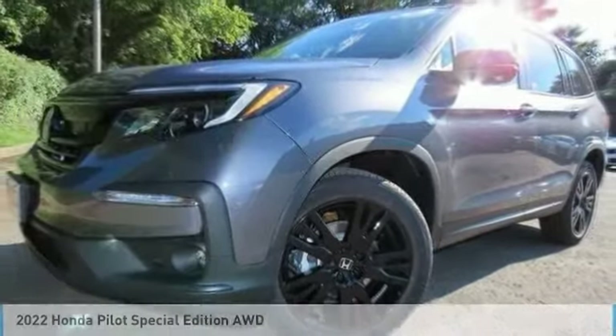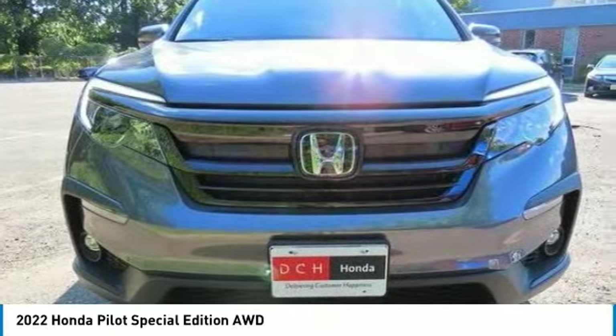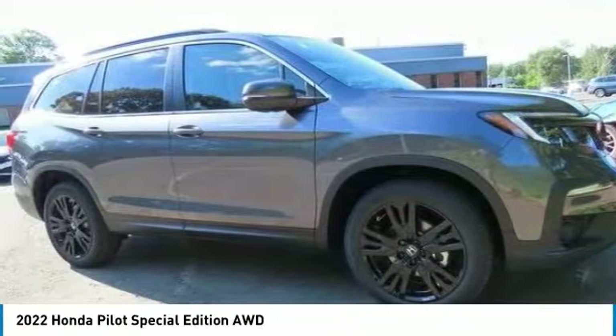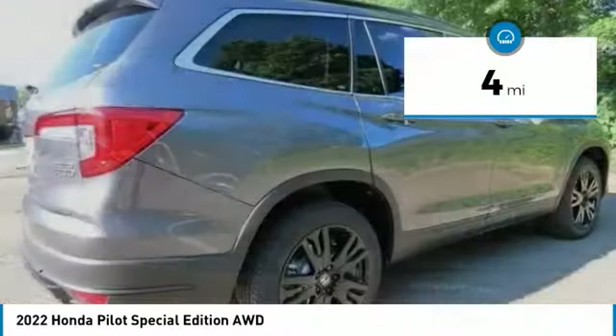In the 2022 Honda Pilot: optimal utility, indulgent interior, powerful performer. You'll be ready for almost anything in the Honda Pilot. This vehicle has less than 100 miles.